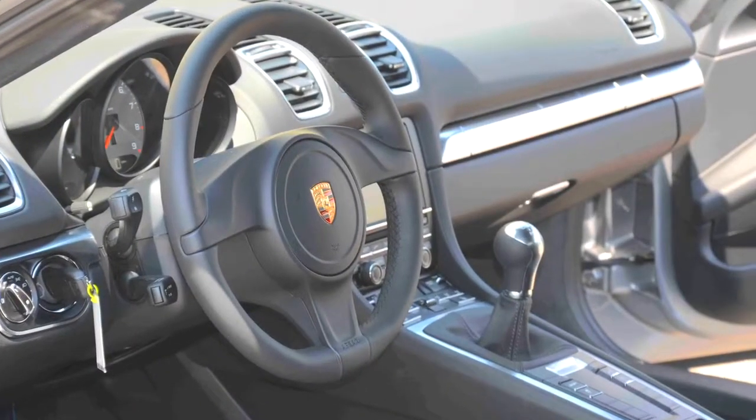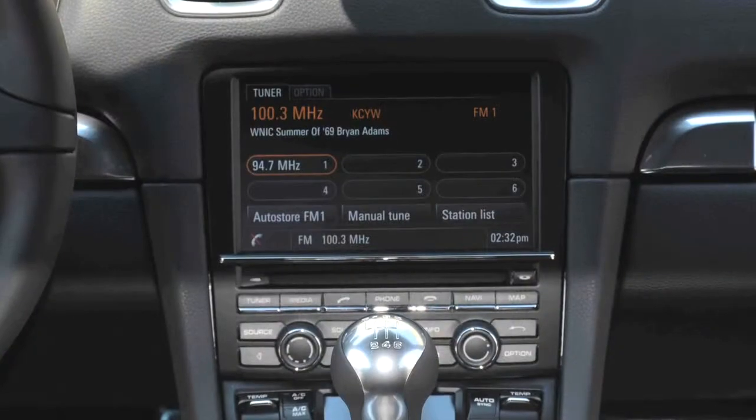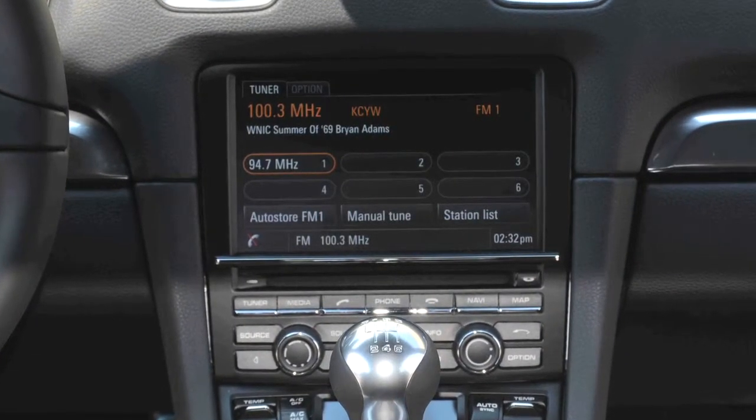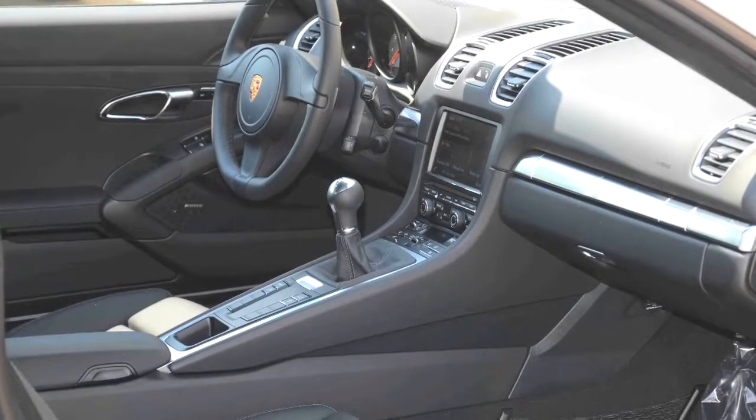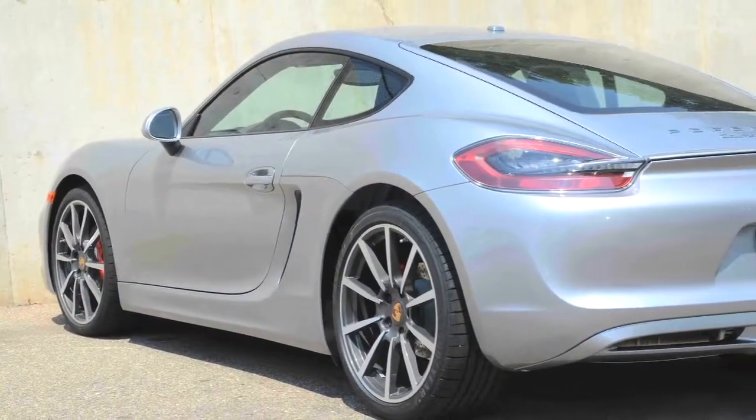The silver exterior matches the Galvano Silver standard trim inside, where the Bose surround sound system entertains and the 14-way power sports seats with memory comfort.